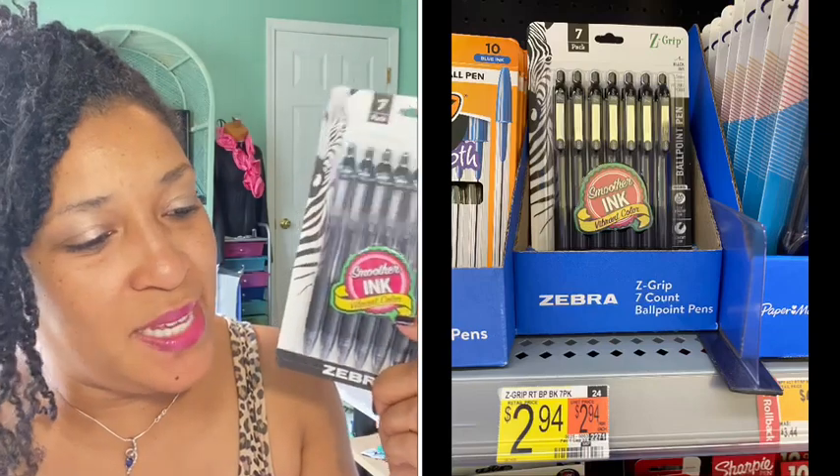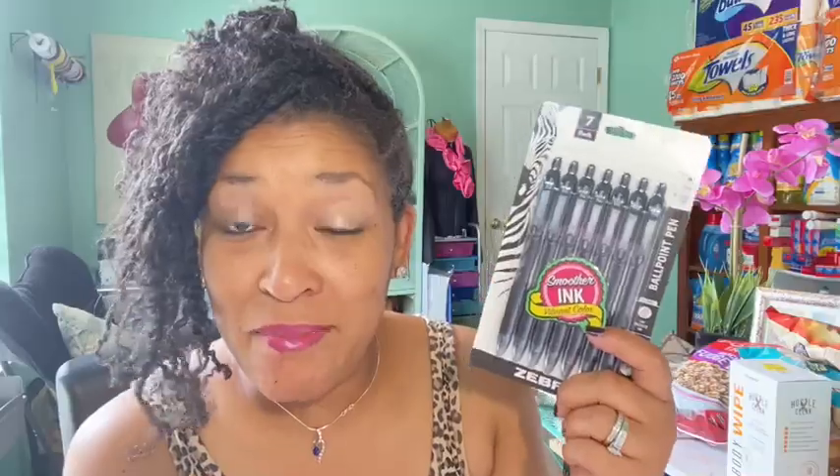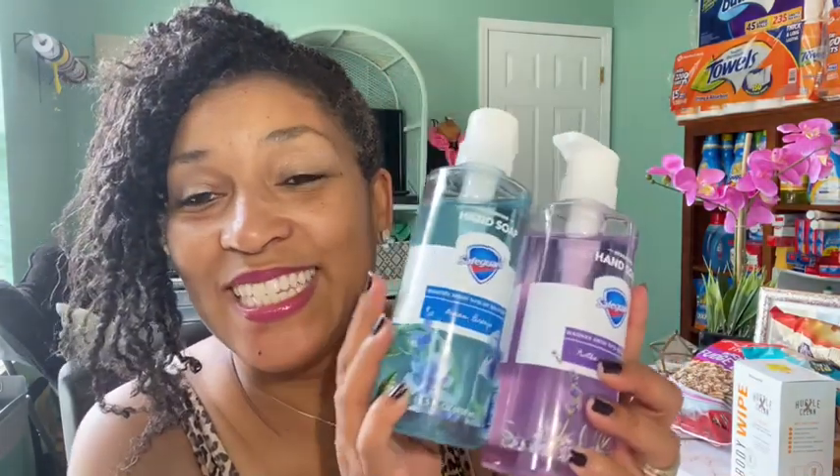My Z Grip pens came back for $2.94 — that's what I had to pay in store. I love these pens. There's a $1.50 coming back from Ibotta making the final cost $1.44 for the Z Grip pens.